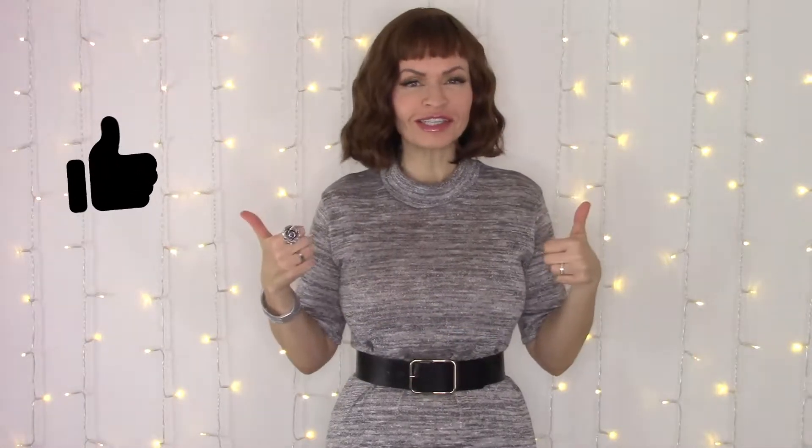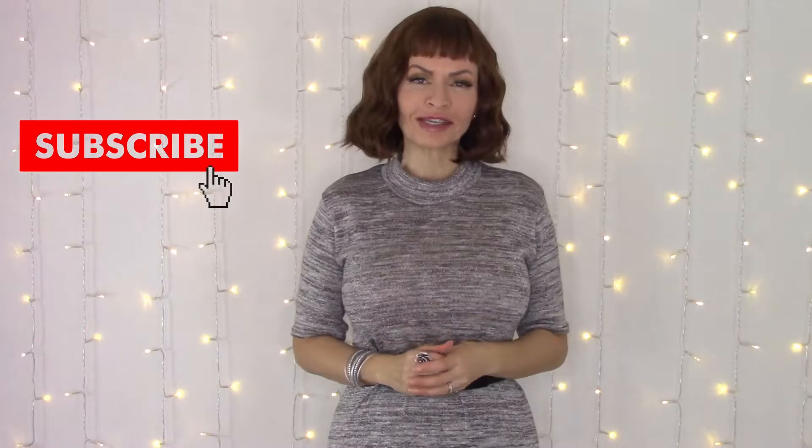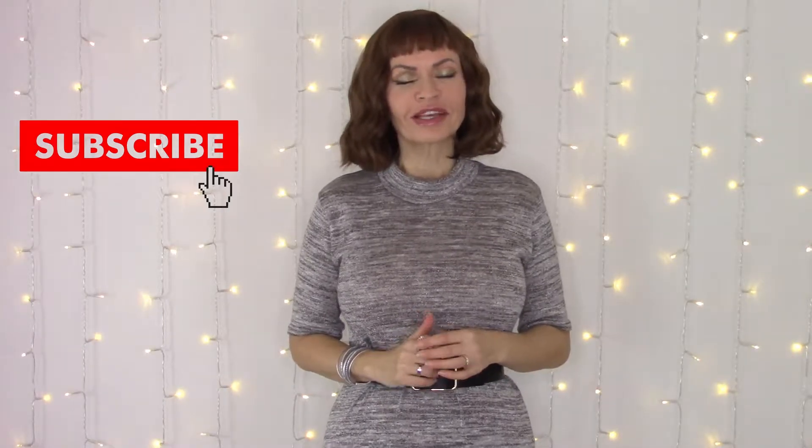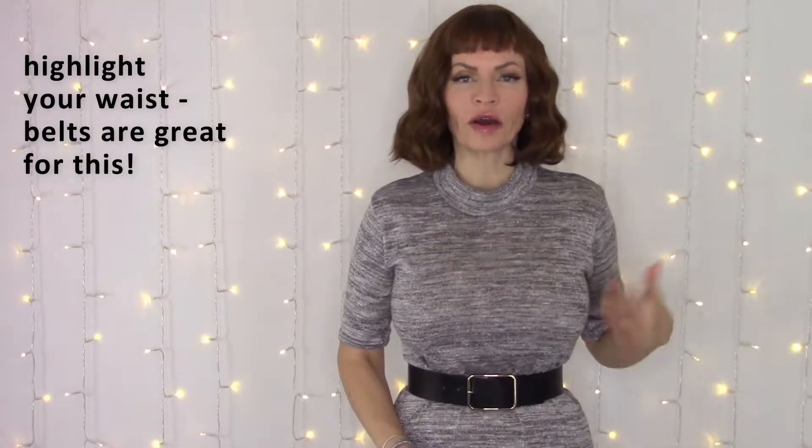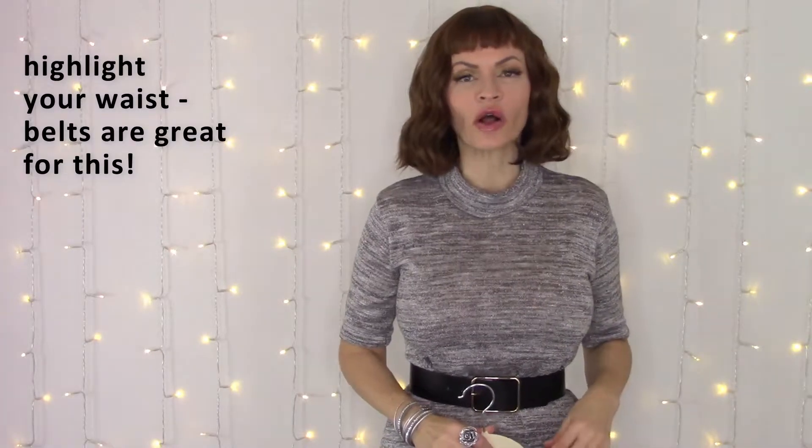If you like this type of content, I would love it if you'd consider giving me a thumbs up, and if you're new, consider subscribing to the channel. So without further ado, let's get into how to dress if you have an hourglass figure. If you have an hourglass figure, it's always nice to highlight the smallest part of your body, which usually will be your waist. Belts can definitely aid in that, but even just the type of outfit you wear can also help to highlight your hourglass shape.